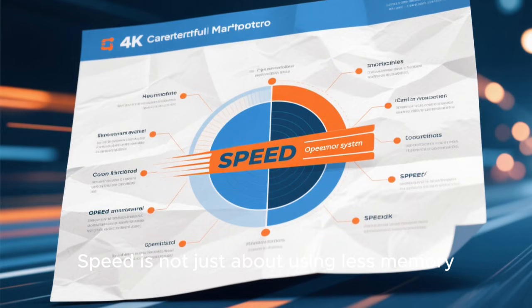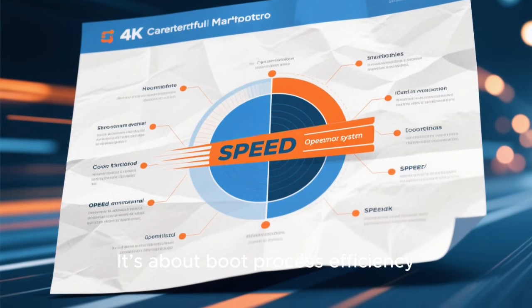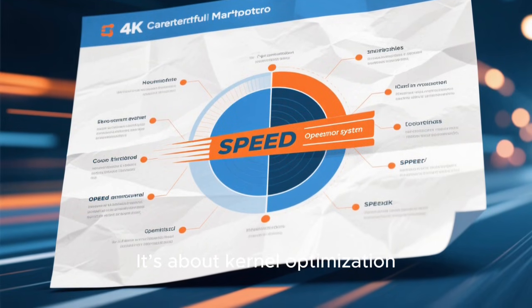To summarize: speed is not just about using less memory — it's about system design, removing bloat, boot process efficiency, access speed, and kernel optimization. TinyCore Linux embodies all of these principles to an extreme degree, and that's what makes it the undisputed fastest Linux distro.